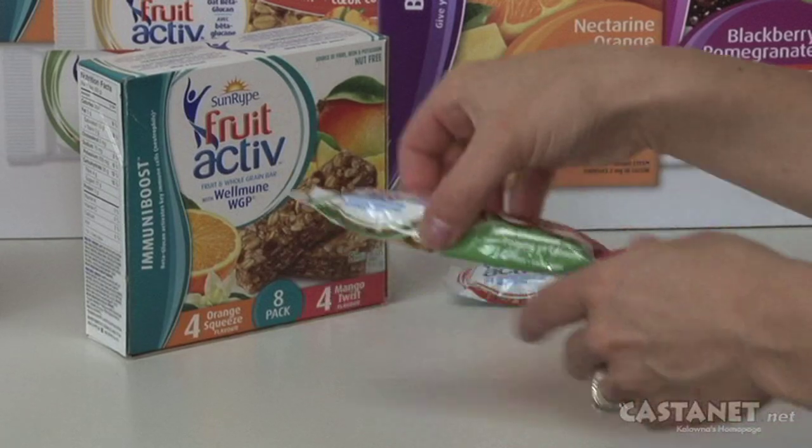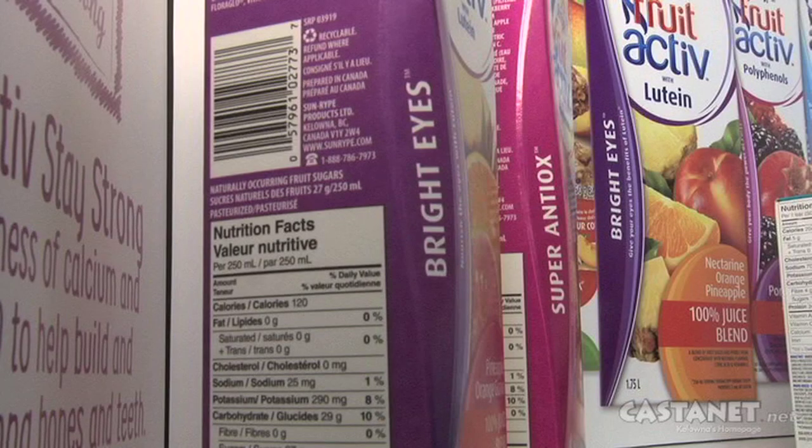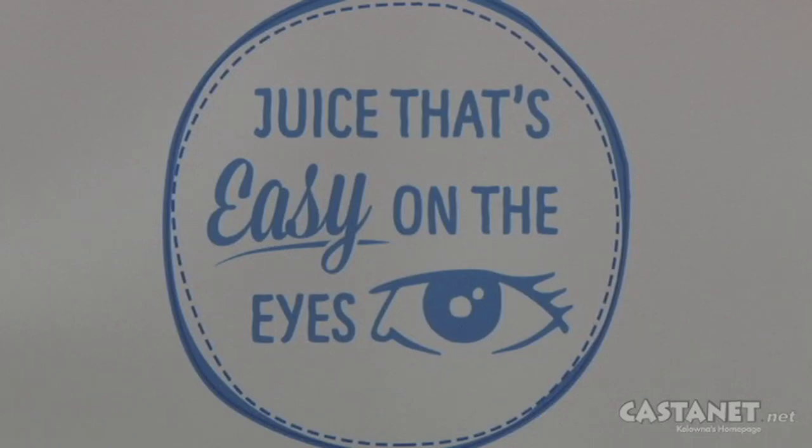One of the other areas of exploration for Sunripe has been on the notion of enhanced nutrition and eating for better health. We've launched a new brand called Fruit Active, and it has a range of snack bars as well as juices within that brand. For example, we have juices that have lutein in them — they're called Bright Eyes, and lutein is beneficial in helping your eyes and eye health as you age.